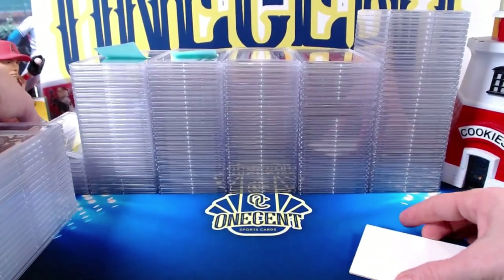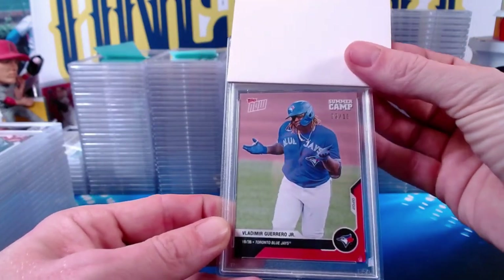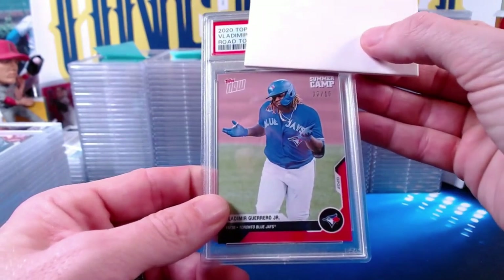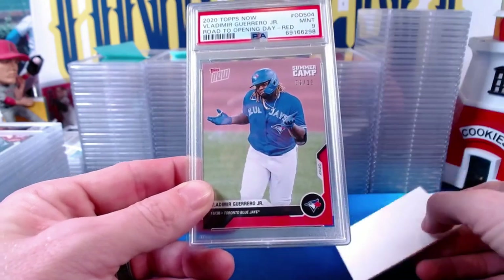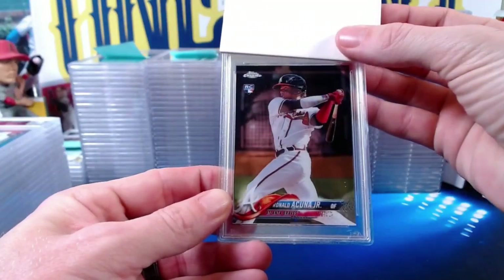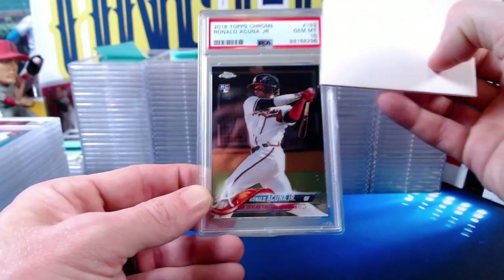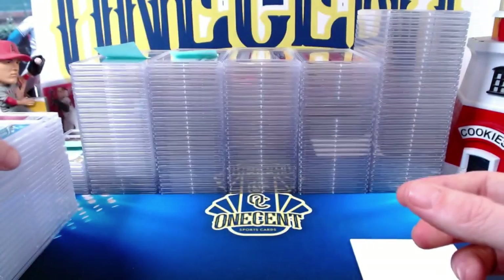Next for Viking, a rare card: 2020 Topps Road to Opening Day Vladimir Guerrero Jr. red parallel numbered 2 out of 10 — the Vladdy comes in at a Mint 9. Then the 2018 Topps Chrome Ronald Acuña Jr. base rookie card — Acuña gets a Gem Mint 10. Beautiful one right there. Now we move to John W., who submitted a few cards.